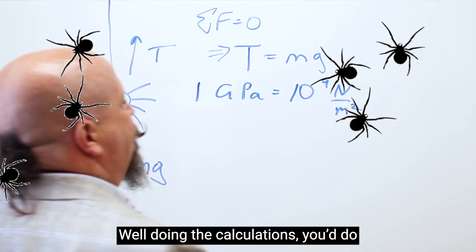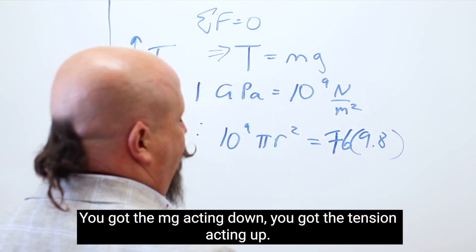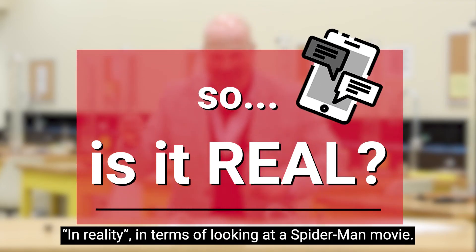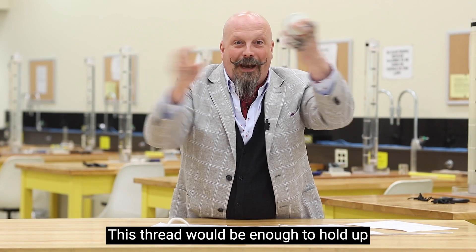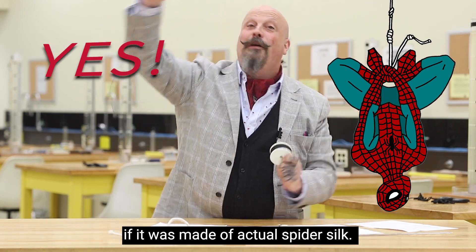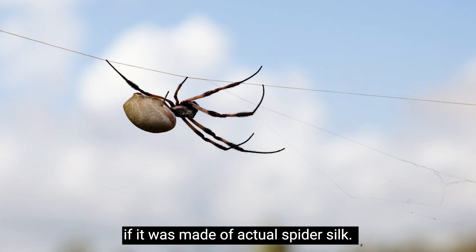Well, doing the calculations — which you can do in any first-year physics course — you've got the force MG acting down and the tension acting up. In reality, looking at a Spider-Man movie, this thread would be enough to hold up a fully weighted Spider-Man or Spider-Woman, if it were made out of actual spider silk.